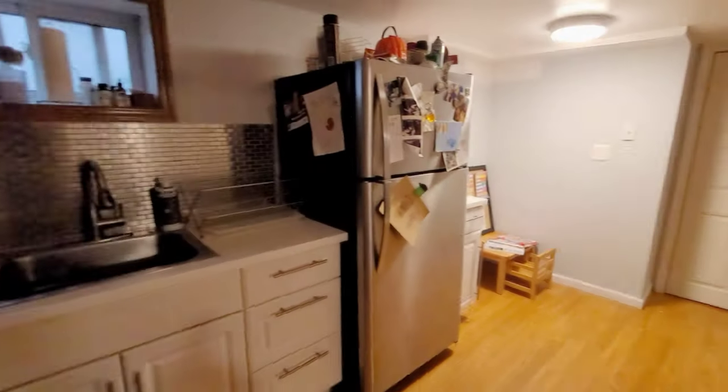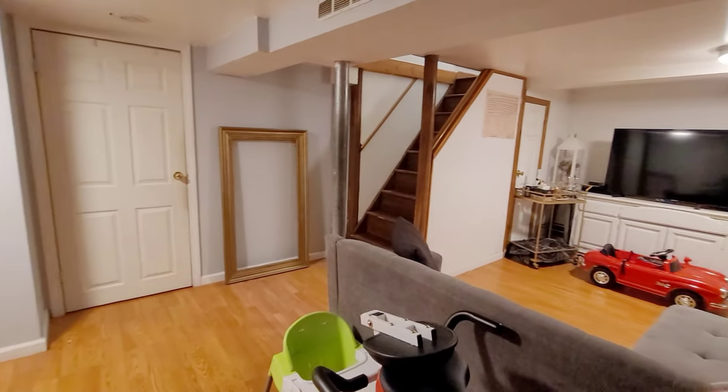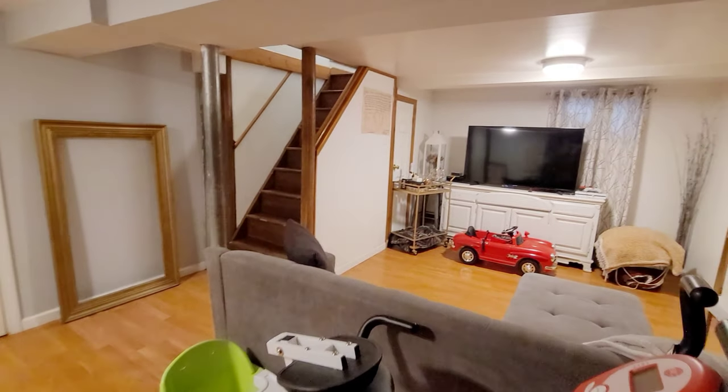Now let's take a look at your gorgeous basement. You have a lounge area, wet bar, and lots of storage space.